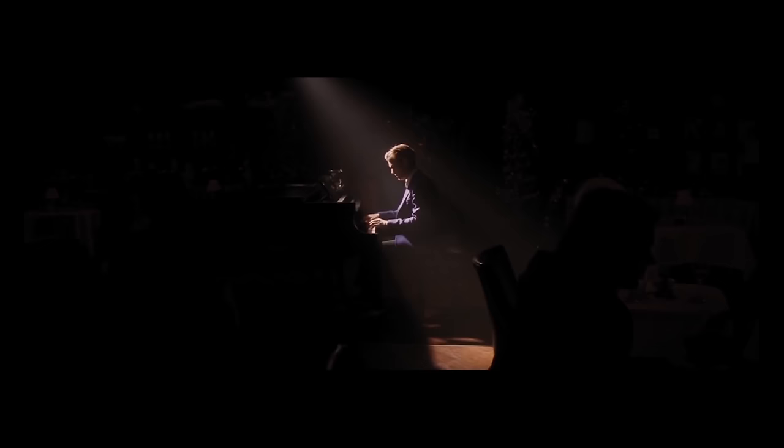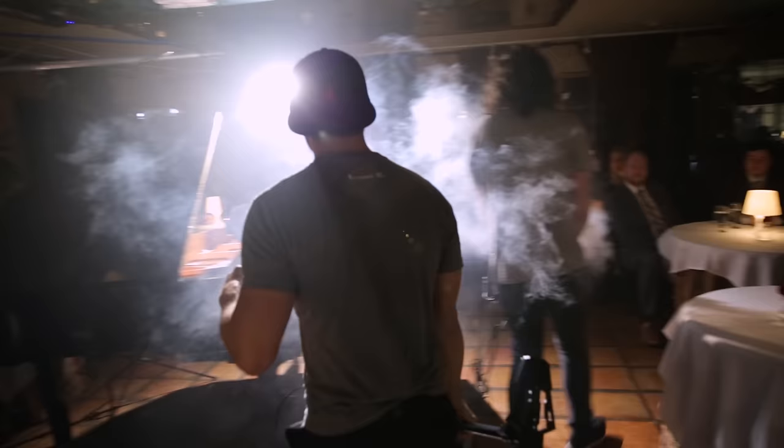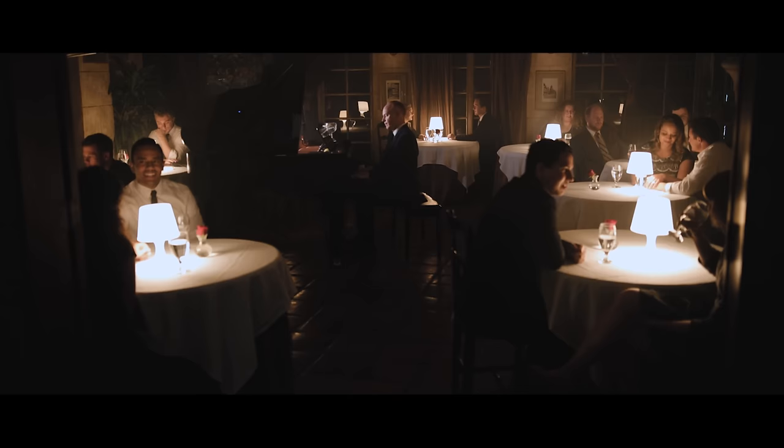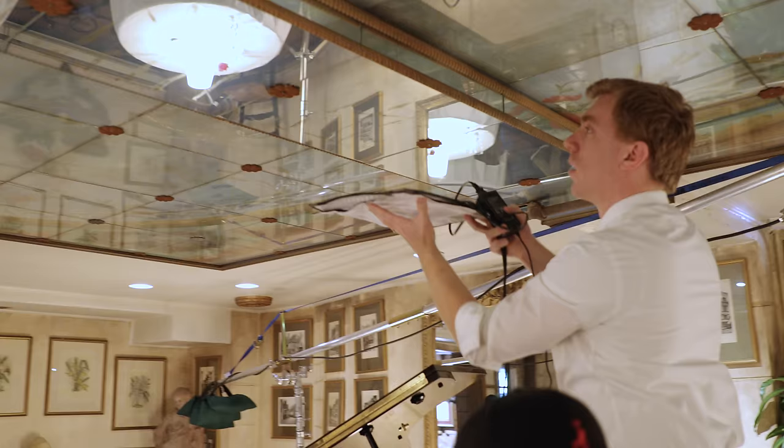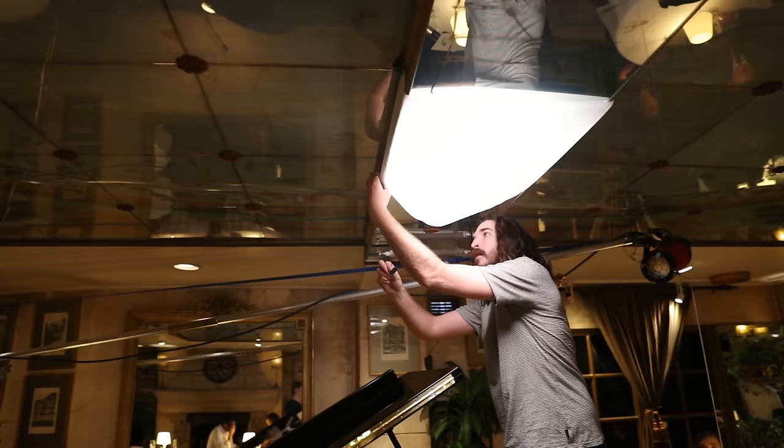To help achieve the cool spotlight effect, we brought in a hazer to fill the room with a nice soft haze. Because the only lights in the scene were the table lamps, we had no light directly on our pianist, so we used our Westcott Flex Kit and taped one of the flex pads to the ceiling with a small sheet of diffusion to key light our subject.